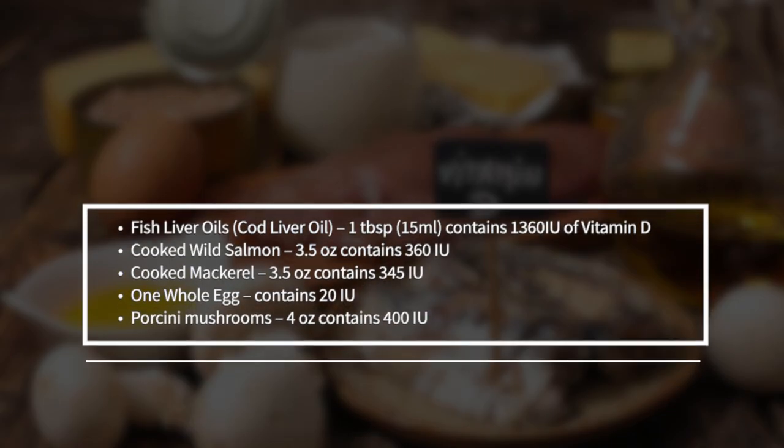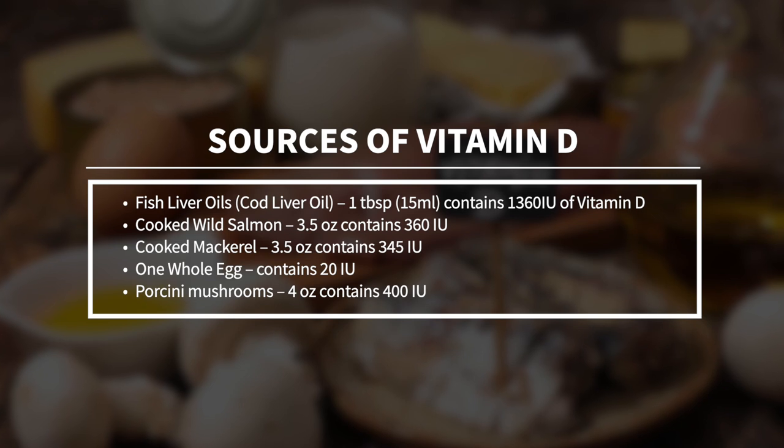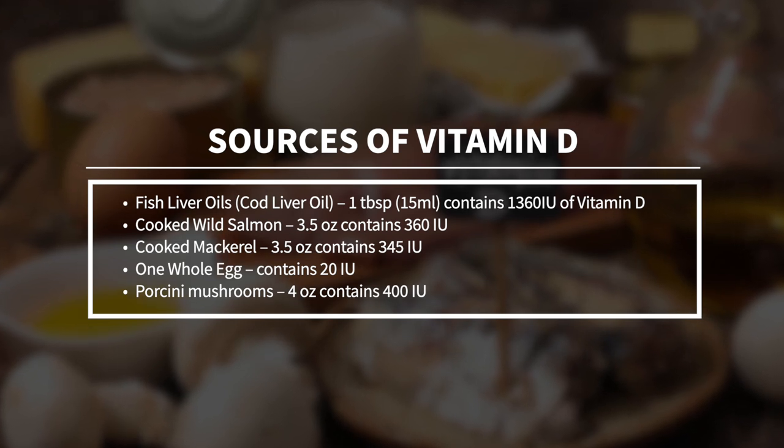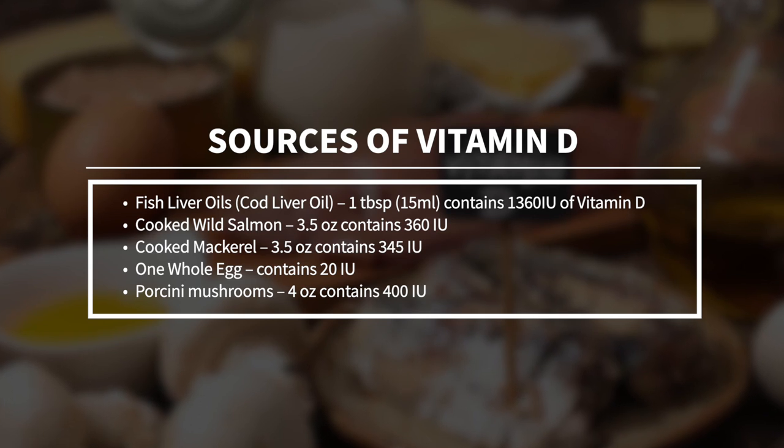You can also choose to eat the correct dietary sources of vitamin D. These include fish liver oils like cod liver oil, cooked wild salmon, cooked mackerel, whole eggs, and mushrooms.